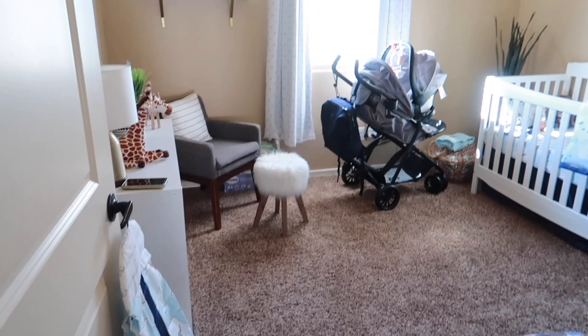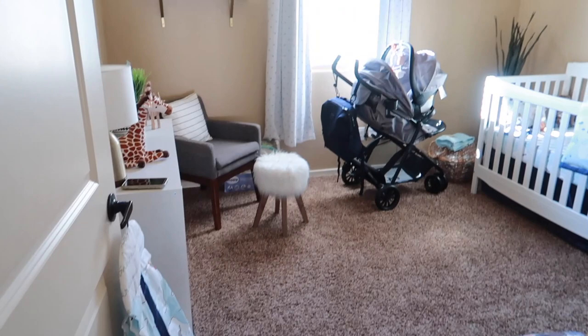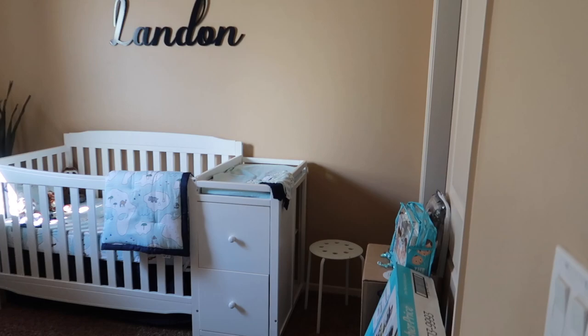It's not a huge room. This is what his room looks like just from the front, from the door over here.